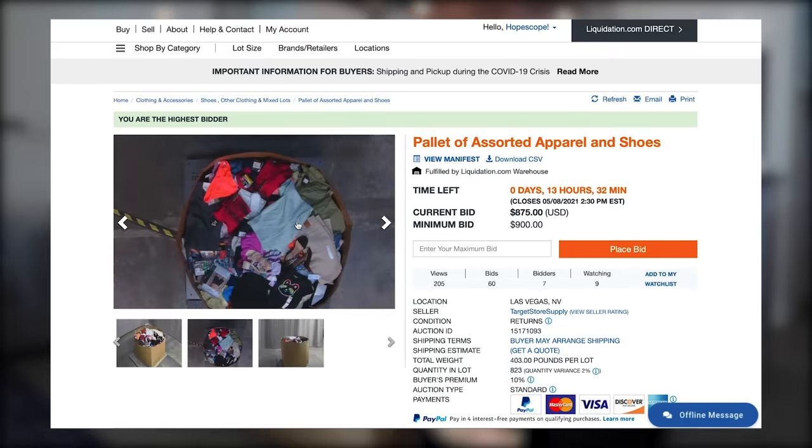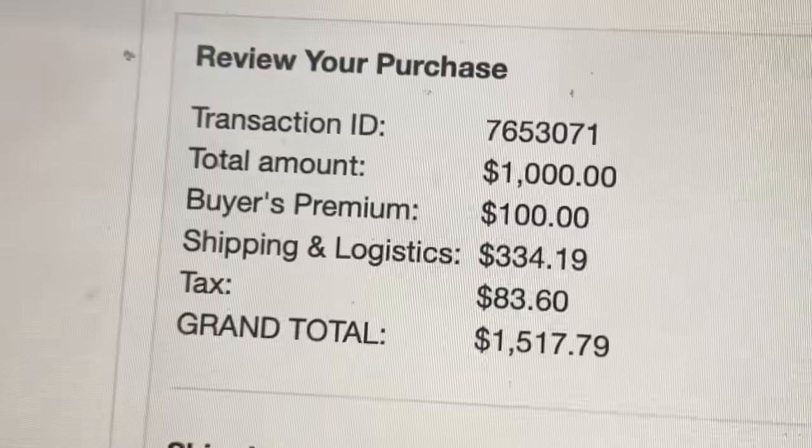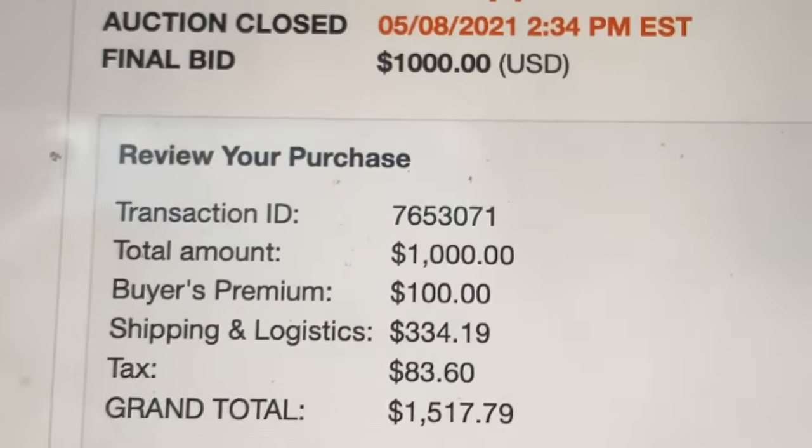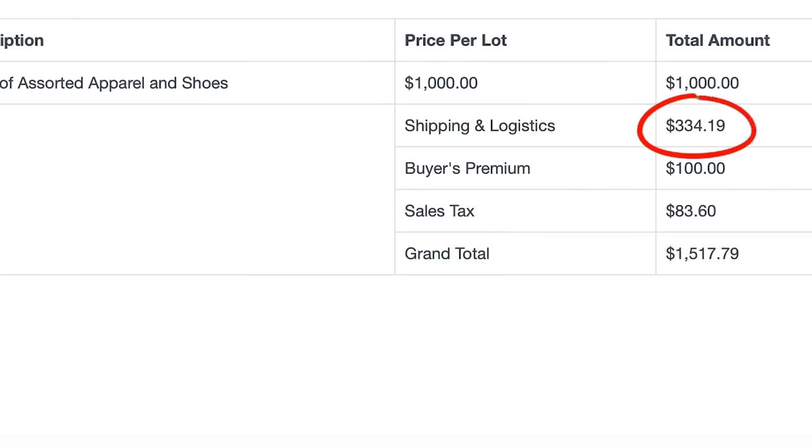The difference between this box and the Amazon return box I got last time is there was no manifest. The Amazon one was fairly detailed so I kind of had an idea of what I was getting, but this one left a lot to the imagination. I also have no idea what the value actually is, so we're going to find out if I got a deal or just wasted $1,500. The box itself was exactly $1,000, then there was like $200 in taxes and fees, and shipping was over $300.